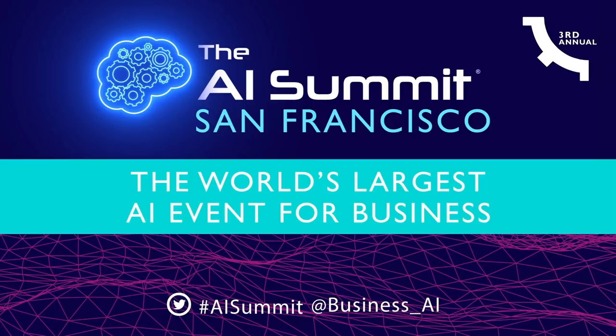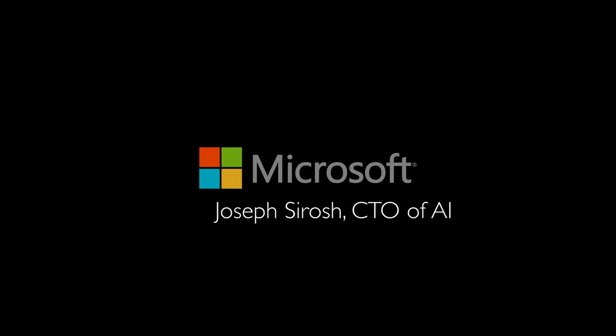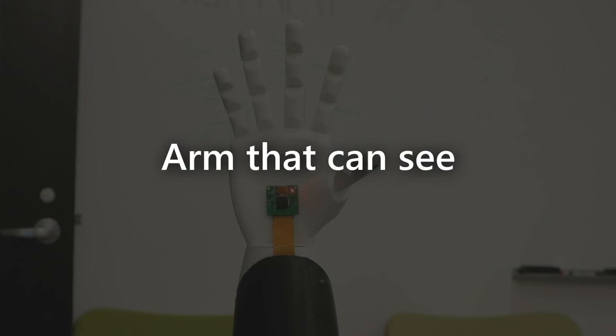I'm going to tell you about the three key trends in AI that are really powerful that you probably haven't really heard about.